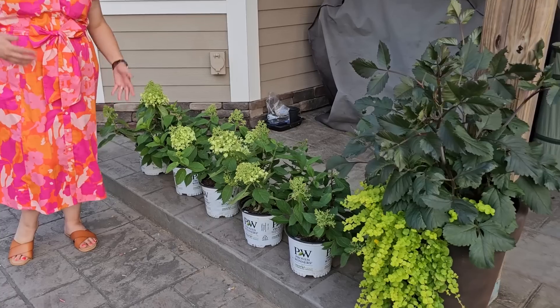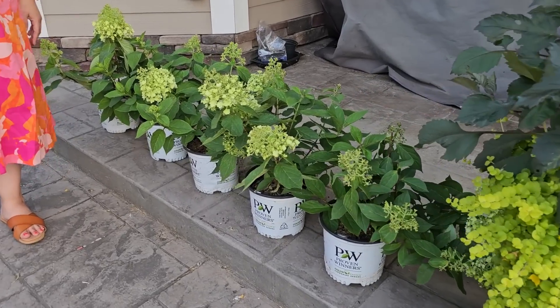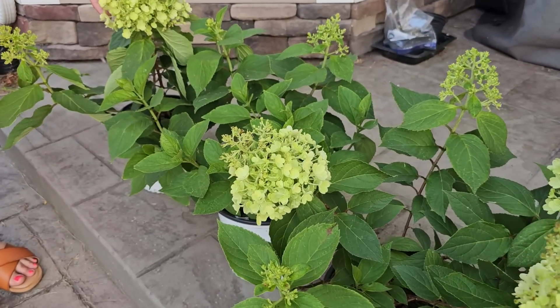Here are my Firelight Tidbit hydrangeas that I just got in the mail. I will be working on planting these up pretty soon and I'll be sure to share that with you. They actually look really, really healthy and I was really happy with them.